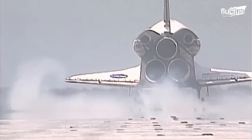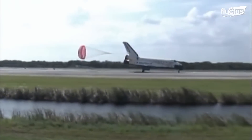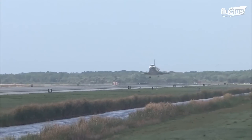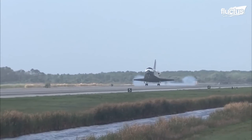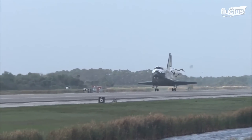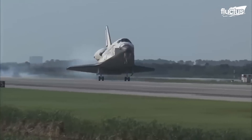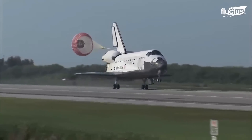A drag parachute system was also used by the Space Shuttle Program to make sure that landings were safe. The drag chute was stored in a box at the base of the vertical stabilizer. It was opened after landing but before the nose wheel touched the runway. When it was time to deploy, a mortar shot the pilot chute first, which in turn dragged the main chute out. At first, the main chute opened to 40% to lessen the shock, and then it opened all the way as the shuttle's speed bled away.